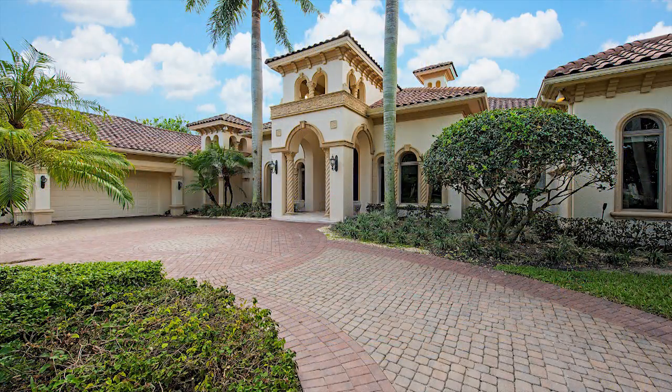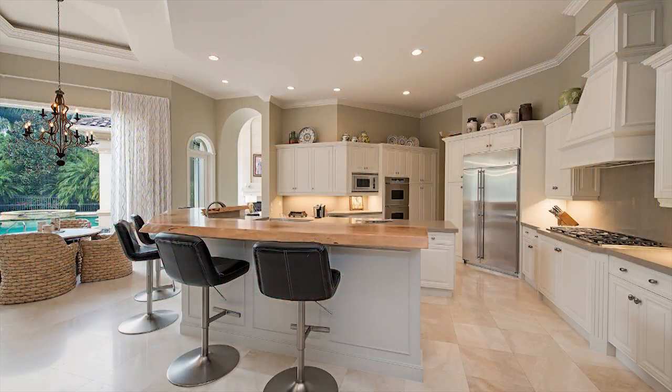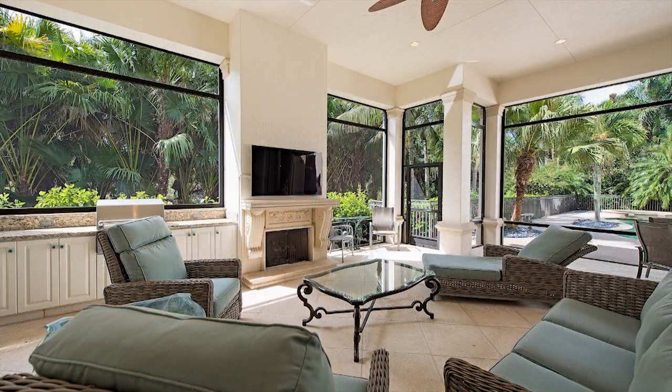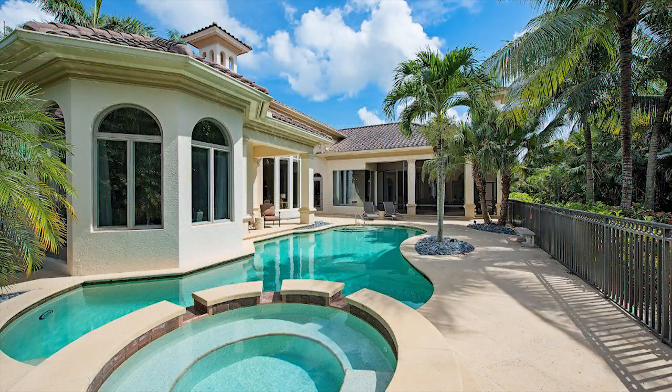Our featured listing in the Estates at Bay Colony Golf Club is located at 9758 Niblick Lane. Casual contemporary undertones, soaring ceilings, and towering windows create a brilliant presentation that will captivate and lure you through magnificent indoor and outdoor spaces that define what a perfect palace and paradise should feel like.